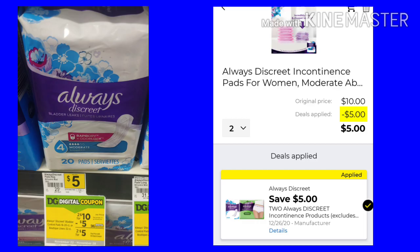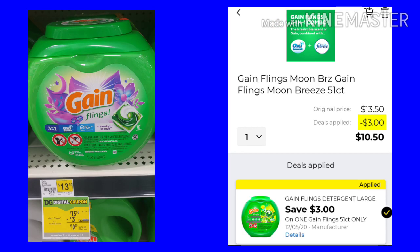The Always Discreet are $5. You want to pick up two, so that would be $10 with $5 off, and your final cost would be $5. The Gain Flings are $13.50. We have a $3 coupon, making them just $10.50.